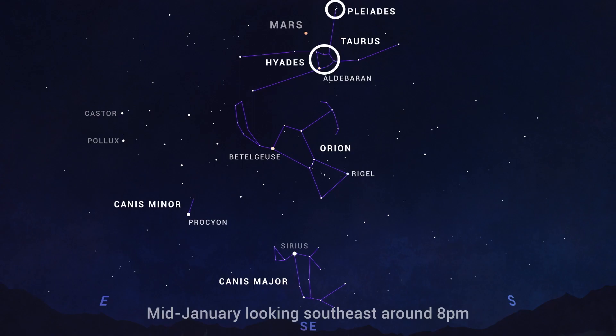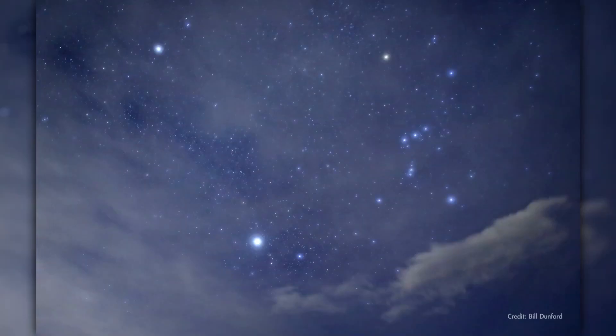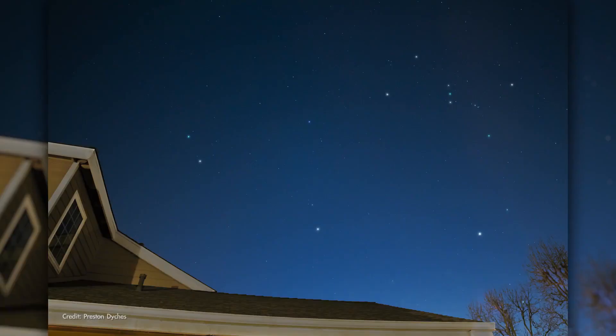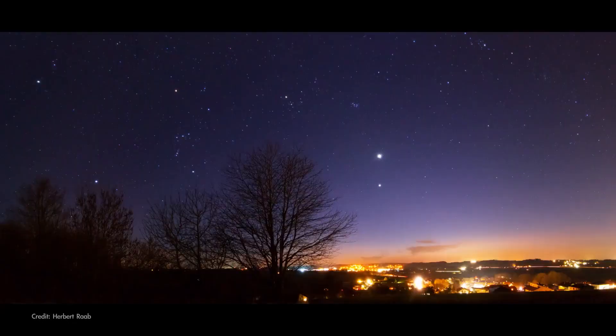Just east of Orion, you'll find the bright stars Castor and Pollux, which form the heads of the twins in Gemini. Make sure you take a moment to appreciate the beauty of the January sky, which more than meets the definition of star-studded with so much to marvel at.